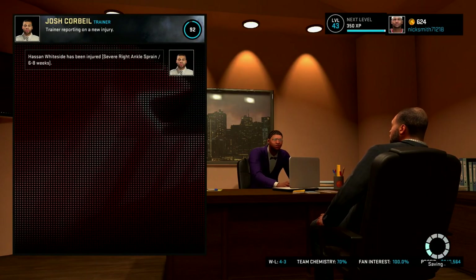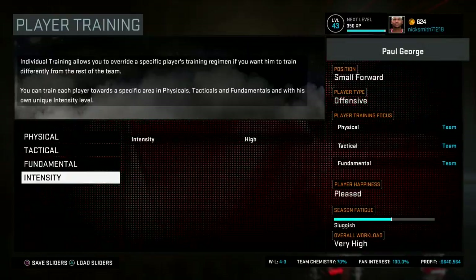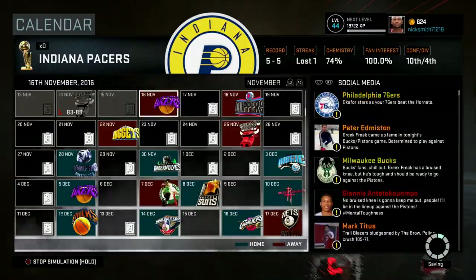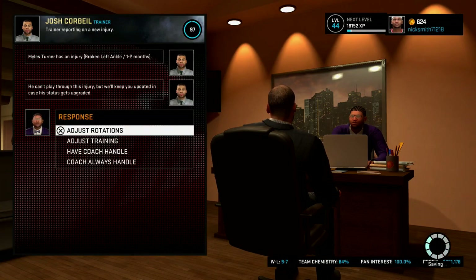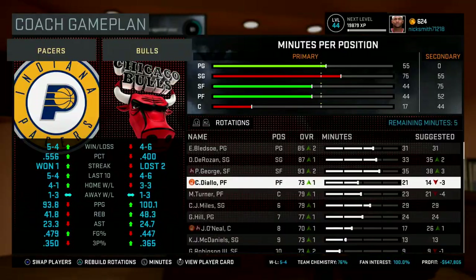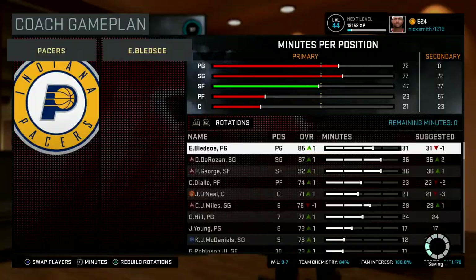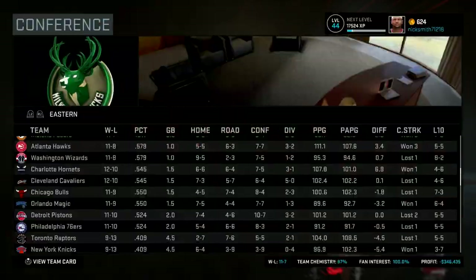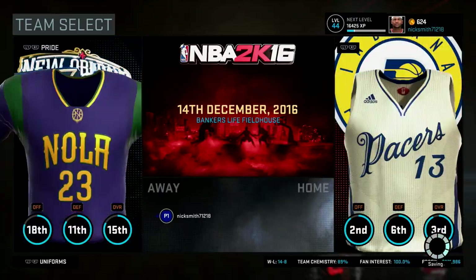I was simulating a few games because I wanted to face the Pelicans, but then Hassan Whiteside gets injured — and Jermaine O'Neal is our backup center right now. I'm simulating these games and adjusting the lineup, training, and things of that nature. But now we're going in without Miles Turner either, so we don't have Hassan at center or Miles Turner at power forward. Next game we're up against Anthony freaking Davis — without Hassan or Miles — and we've got Jermaine O'Neal and Cheick Diallo to handle Anthony Davis.